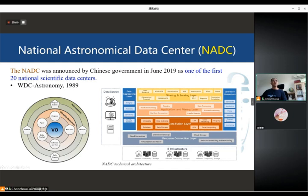The NADC has a history of more than 30 years. Here you can see the technical architecture for NADC. Taking full advantage of advanced technologies including cloud computing, big data, and data mining, we hope to provide a whole life cycle one-stop science platform for our users.